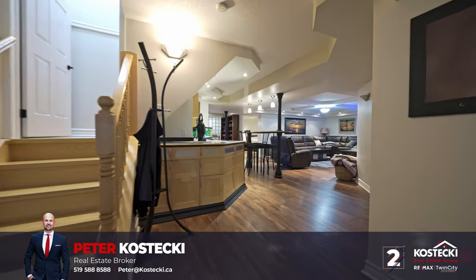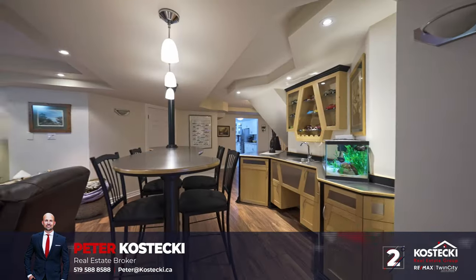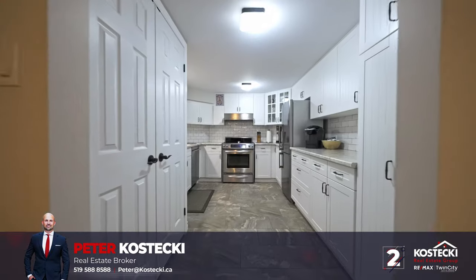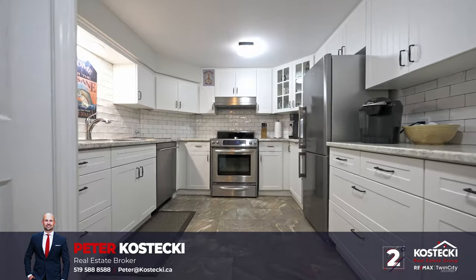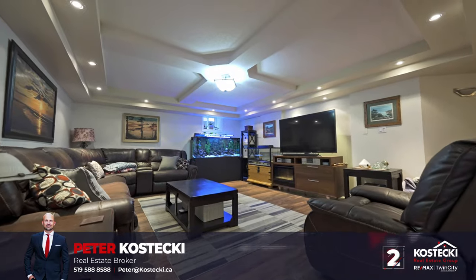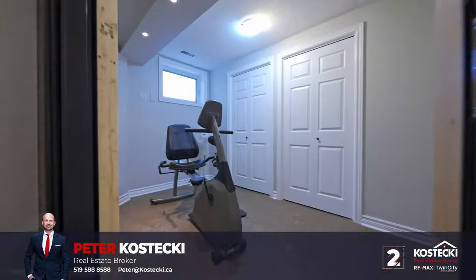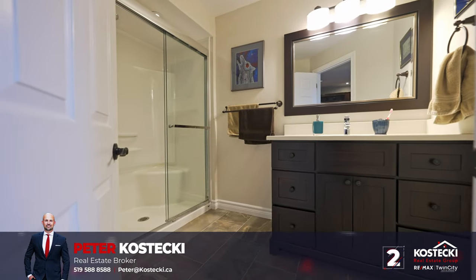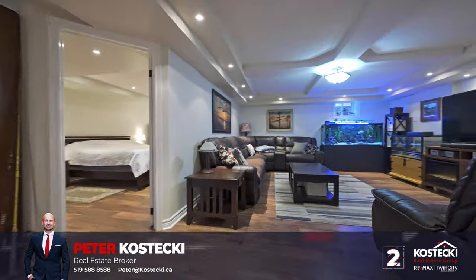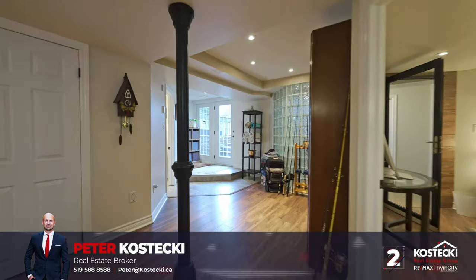Number two: walkout basement with in-law setup. Explore the fully-finished walkout basement, which is an entertainer's dream or perfect for the in-laws. This excellent carpet-free space boasts a full kitchen, laundry, a custom maple wet bar, a large living room with feature ceiling, a bright bedroom with gas fireplace and bonus rec space, and a three-piece bath with stand-up shower. This versatile space is ideal for hosting or accommodating multi-generational living, as it comes complete with a separate entrance through the walkout to the backyard.